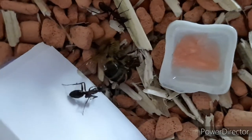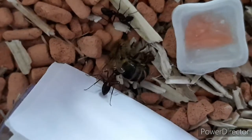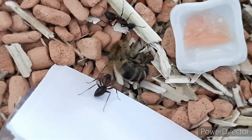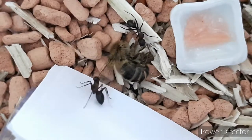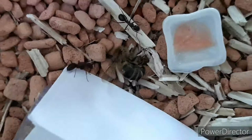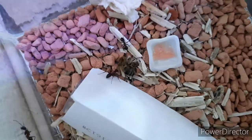Look at that ant here in front. They are really unsure where that strange thing came from. See a tap with its abdomen on the piece of paper — I think it's some kind of an alarm call. She's really agitated.